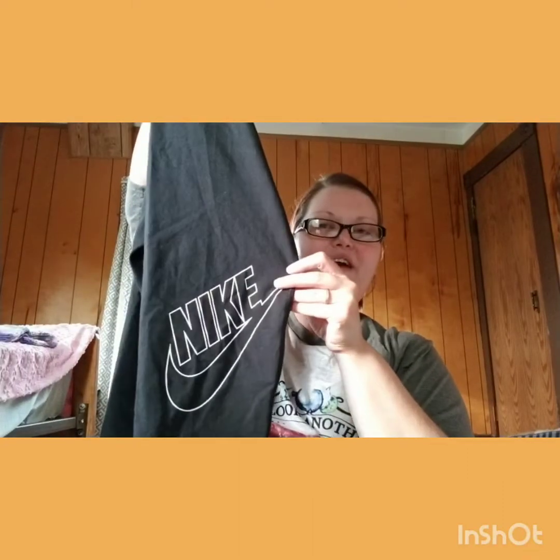Nike — with the tag still on! Size 3X, workout pants. Look at that — and on the back calf it says Nike. I'm keeping these. They better fit, because I'm keeping those.